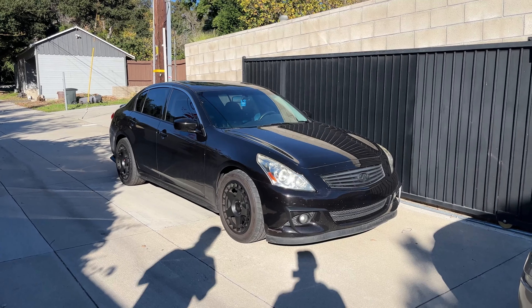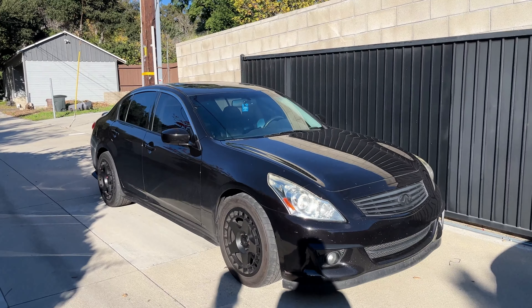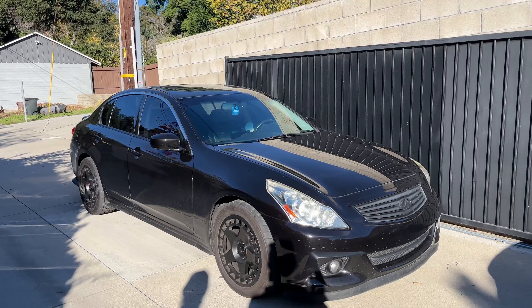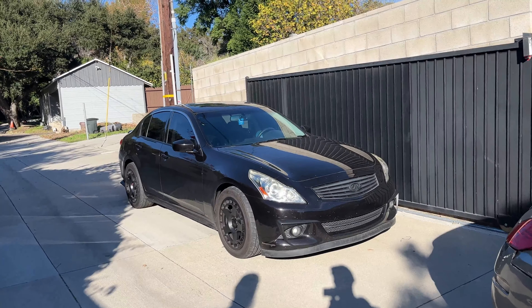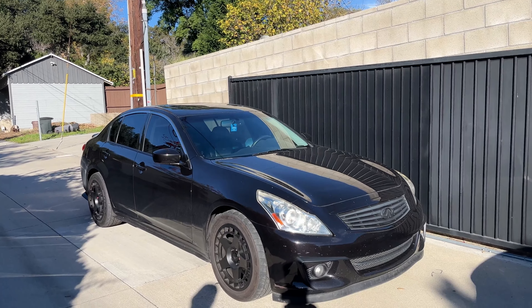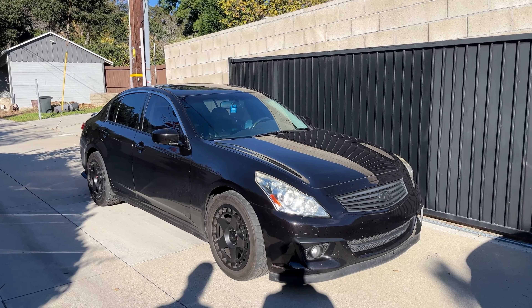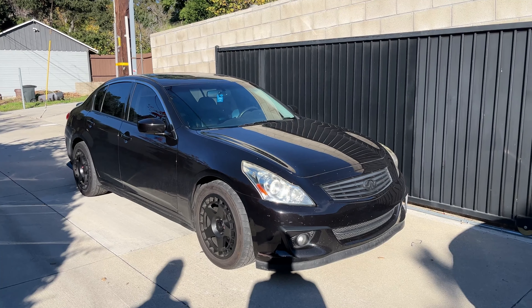This is a 2010 G37x sedan — it is the all-wheel drive version. They're what, like 330 horsepower, something in that range. The sedans are actually lighter than the coupes. The x has to be heavier than the rear-wheel drive, but the x sedan versus the rear-wheel drive coupe — I believe it's actually a pretty big difference in weight, like 100 pounds or something.